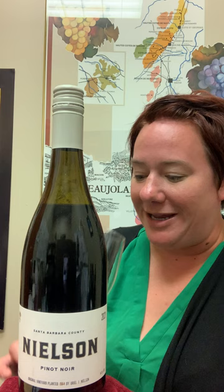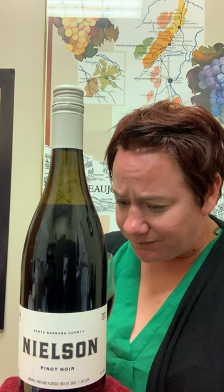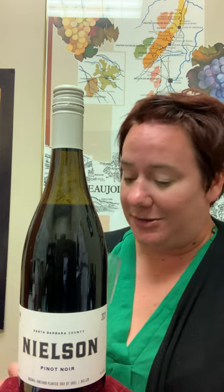Nielsen Pinot Noir is really lovely. It's lighter in style — it's got really great rose petal, black cherry, and raspberry notes on the nose.